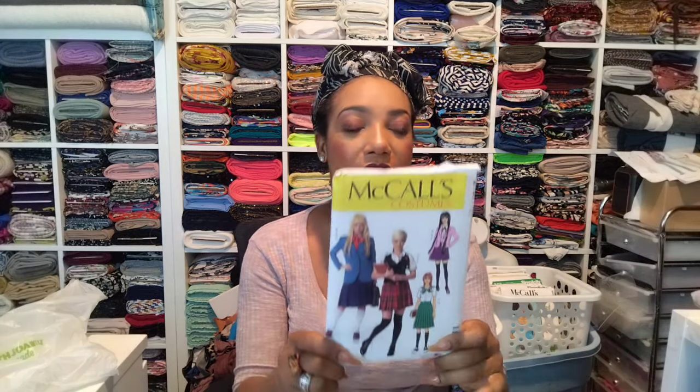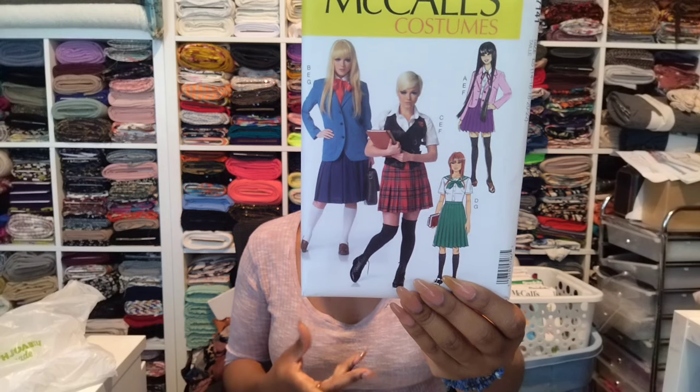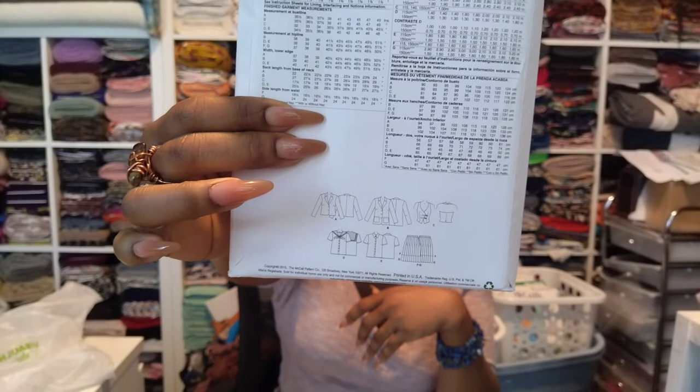I got this costume pattern — it is McCall 7141 — and I just like it for everything that's in it: the pleated skirts, the blazers, two different length blazers, a vest, and two shirts. One shirt is like this and another plain one, as you can see by the line drawings. The skirt comes in two lengths. It's more like a school uniform, but I like not for the costume aesthetic of it, but for the uniform look. This is really nice.